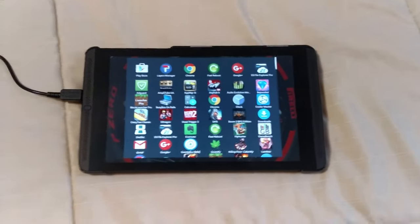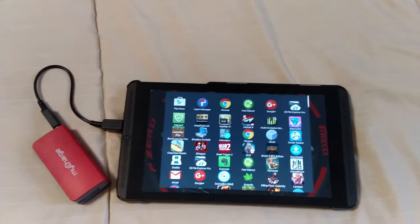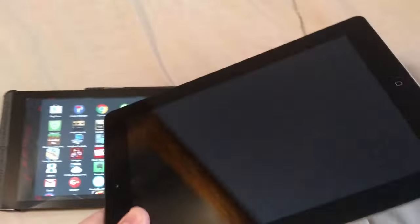All I have to game with right now is my Shield tablet — everything else is in storage. I also got a free iPad; somebody upgraded and I got theirs.